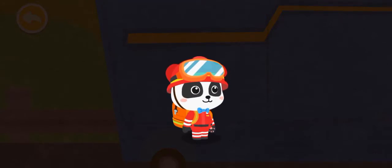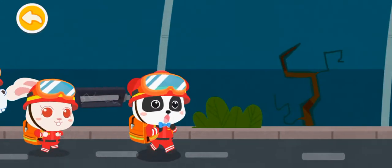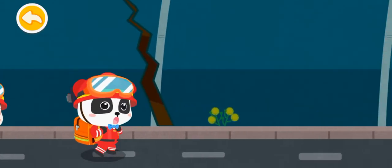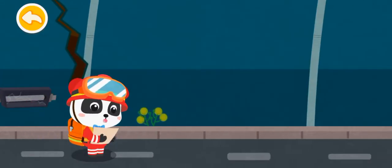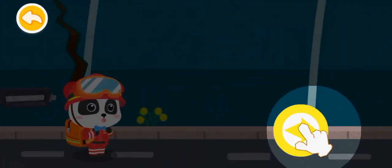Good job! Let us set out for the disaster area right now! We will arrive at the heart of the disaster area once we pass through this tunnel. Remember to stay safe! Let us go! Press here to run forward.